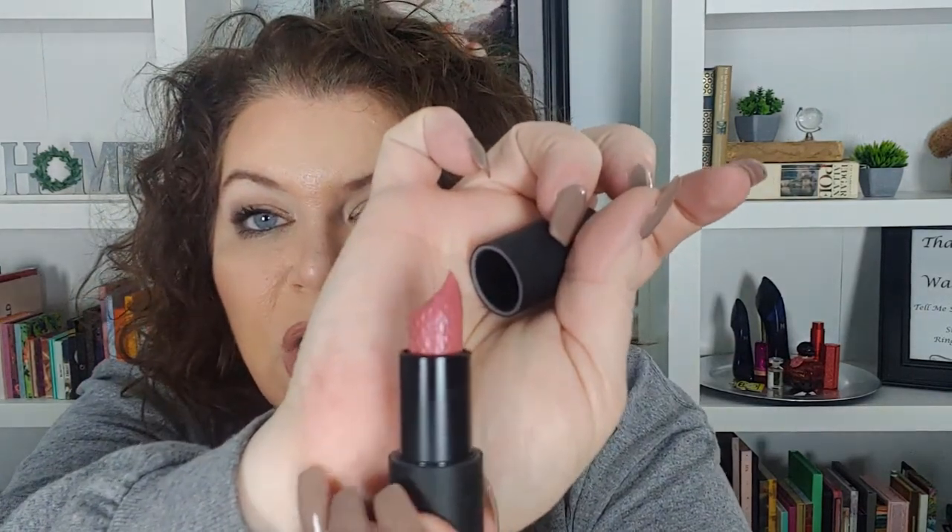And then we have a Laura Geller Iconic Baked Sculpting Lipstick — it's a metallic lipstick and it is in the shade Aster Place Tulip. Look at that beautiful packaging, it's very sleek. Look at that shade — can you see the detail on that? It's like imprinted. Oh my gosh, Gloria, thank you so much, holy cow!